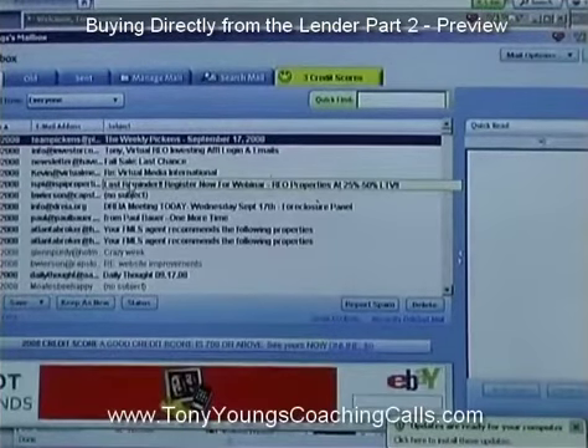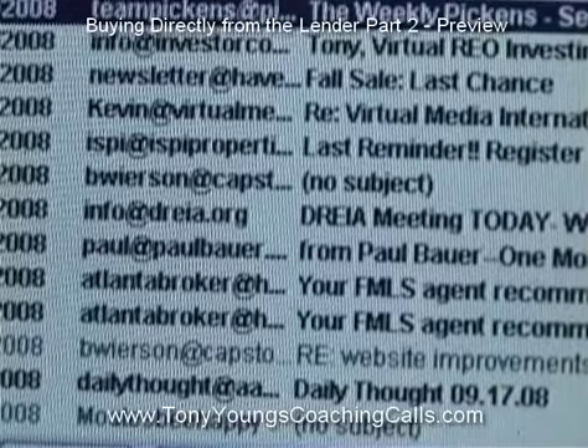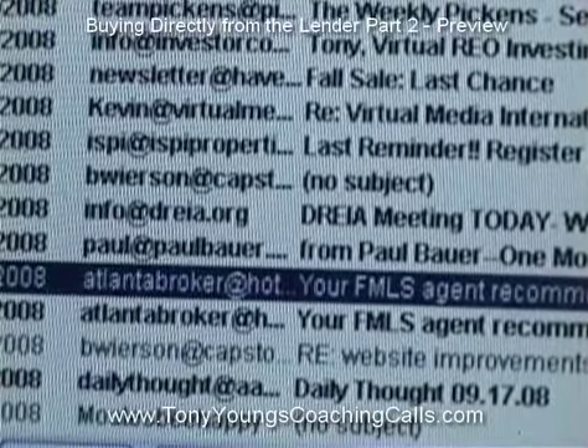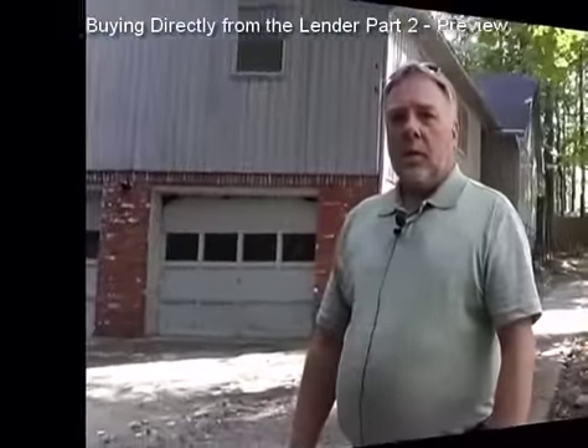The first thing I do every day is check my email, where the bank sends me a list of all the bank-owned properties in my county. As you can see, the bank has cleaned the property up pretty well. Banks usually won't fix them up — they sell in as-is condition because they repossessed them with no equity, and they don't want to sink money into them when there are no buyers and banks aren't making loans.